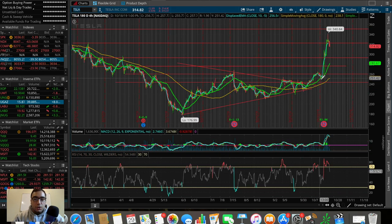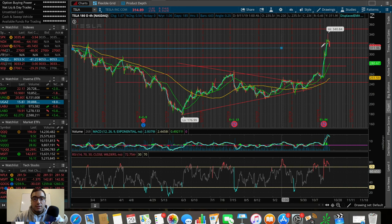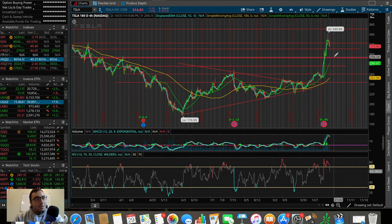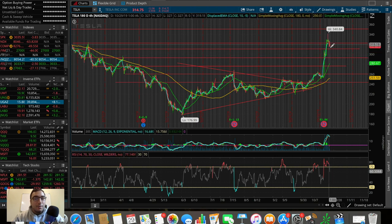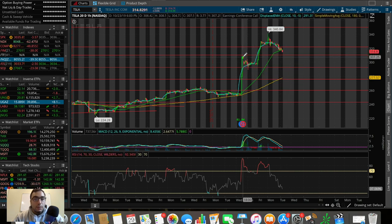Tesla had a ridiculous earnings report — a huge short squeeze from about $250 up to $340. We failed to hold $323 as support and are clearly selling off on the four-hour chart. The next support I see is around $310, which is an old level of resistance from when they reported earnings. If we break $310 it could be free-falling back into the high $290s. Watch the $310 level in the short term.